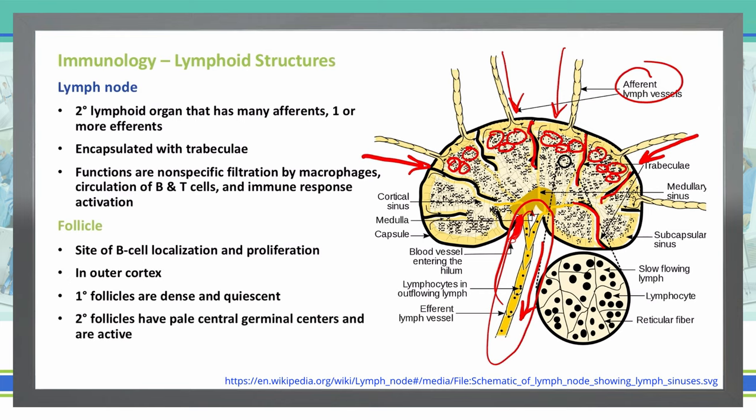Secondary follicles are ones that have pale central germinal centers and they are active. So if you saw a gross anatomy photo of a lymph node, you'd be able to see those pale centers of the secondary follicle, where the primary follicle will just be very dense — we don't have those pale centers. So some are very dense and packed together (primary follicles), and then the ones with a dark outside and a pale inside are our secondary follicles.